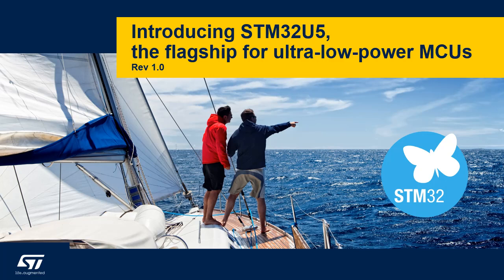The STM32U5 series offers advanced power-saving microcontrollers based on ARM Cortex-M33 to meet the most demanding power and performance requirements for smart applications, including wearables, personal medical devices, home automation, and industrial sensors.